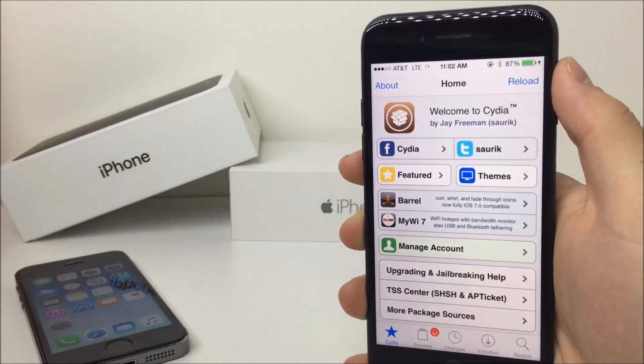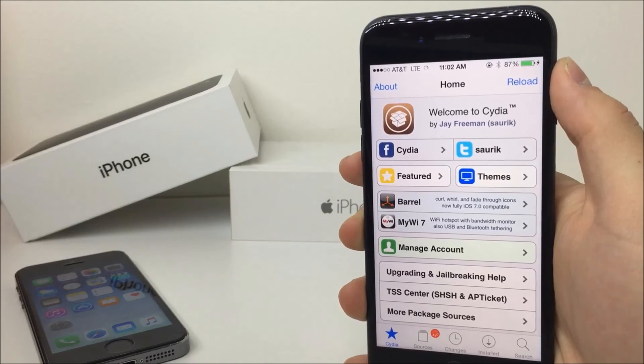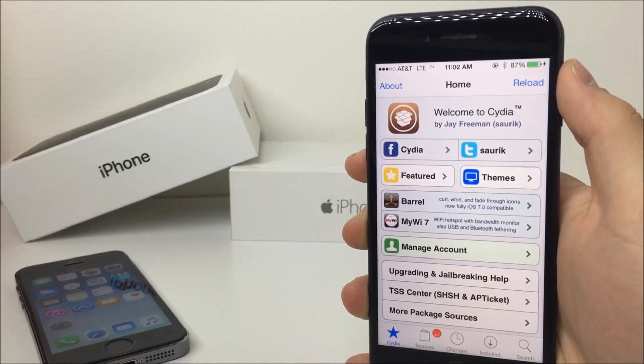So that's about it guys. I just wanted to make this video to inform you about the current status of the jailbreak. Right now it's looking really great, but there is a rumor that this jailbreak is going to be the last in a very long time. Anyways, thank you so much for your support and see you in the next one.